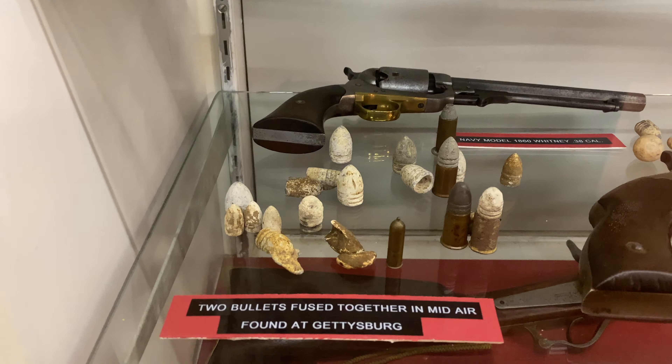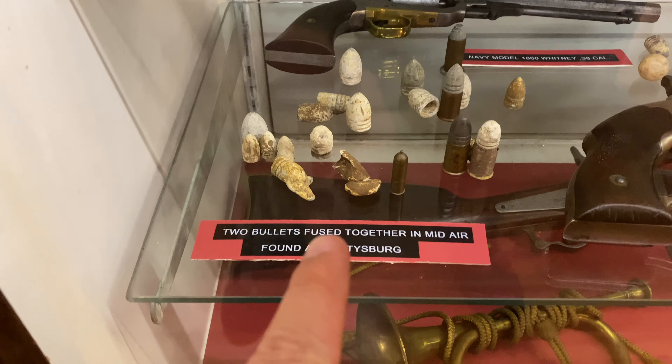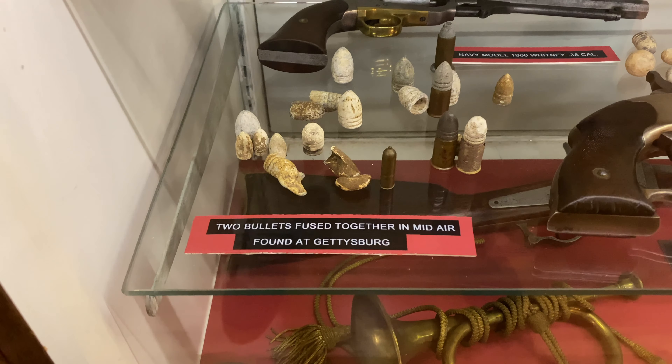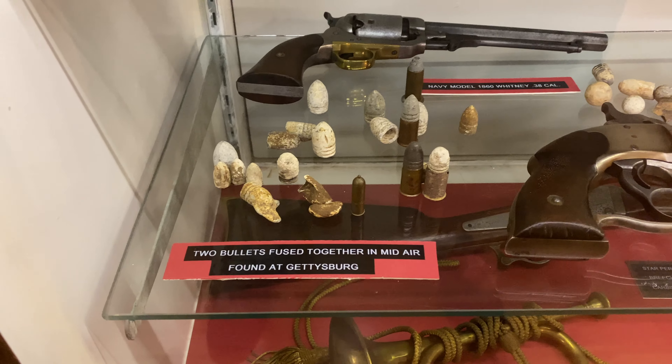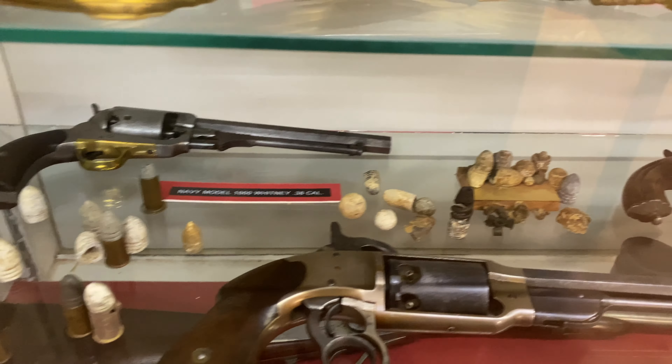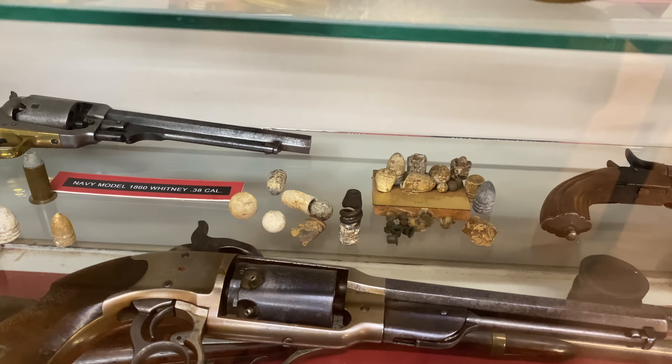Here are some of the different variations of mini balls. You can see they have a handful of these - those are actually mini balls that hit each other in midair. Sometimes they're called rosebuds or rosettes. It's just an example of how much lead was flying in the air on a Civil War battlefield.